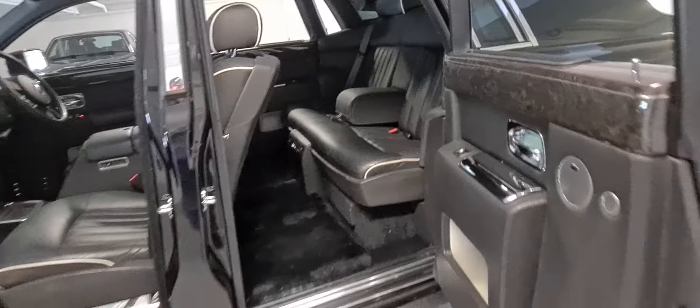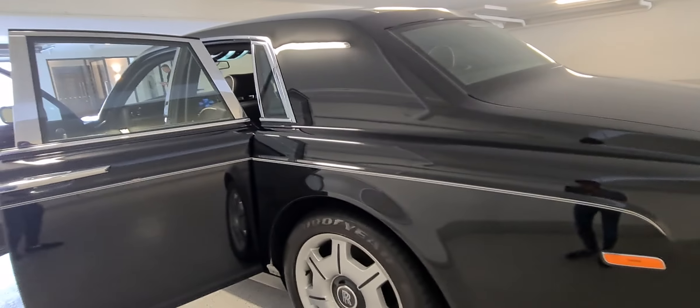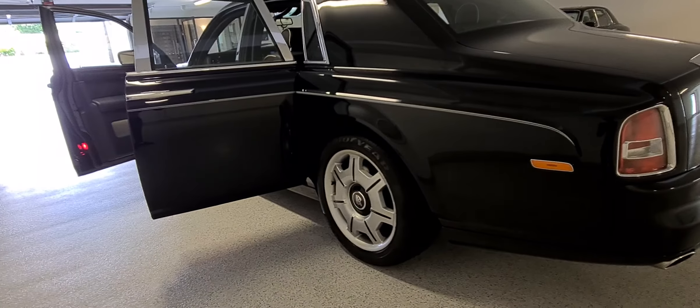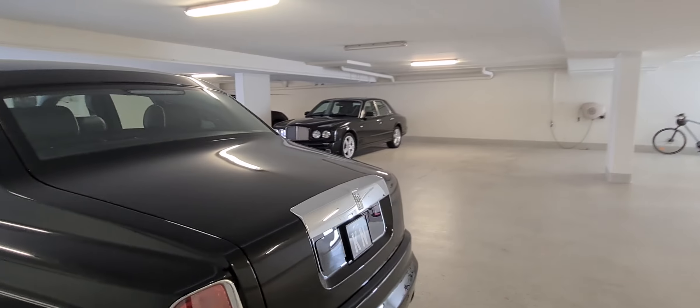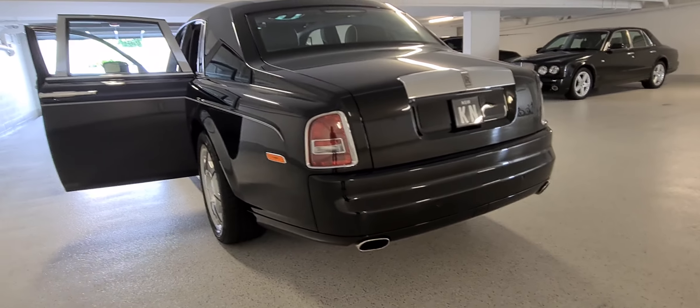My name is Richard at the Old Timer Centre in Rydlemere, New South Wales. These cars are strictly by appointment only. We've got a Rolls-Royce here and in the background there's a beautiful Bentley — if you're interested in both cars, they're both on our website.